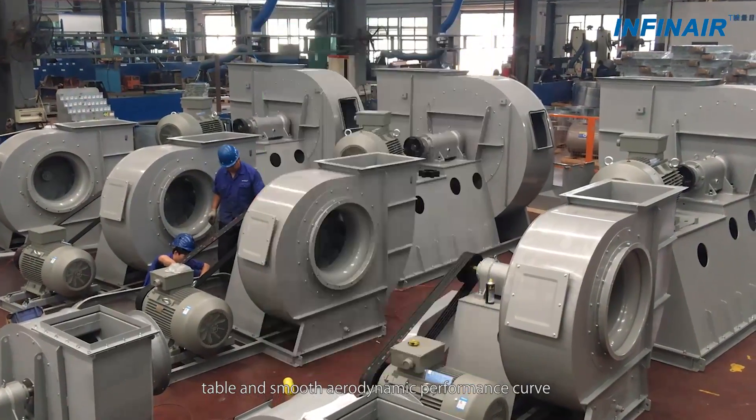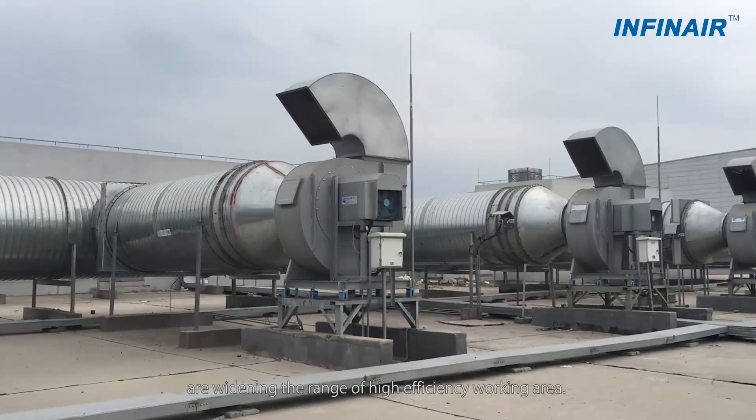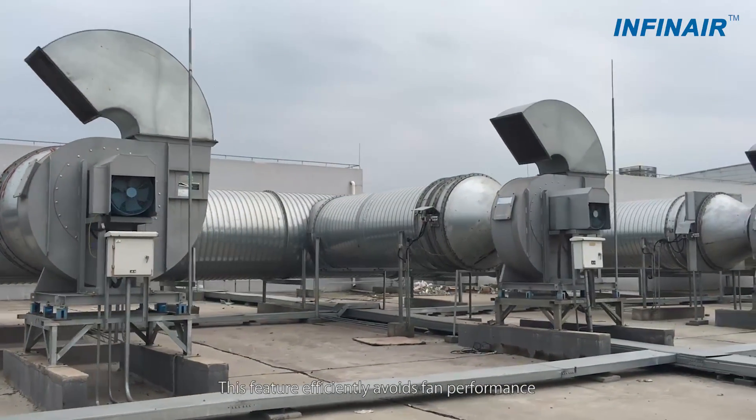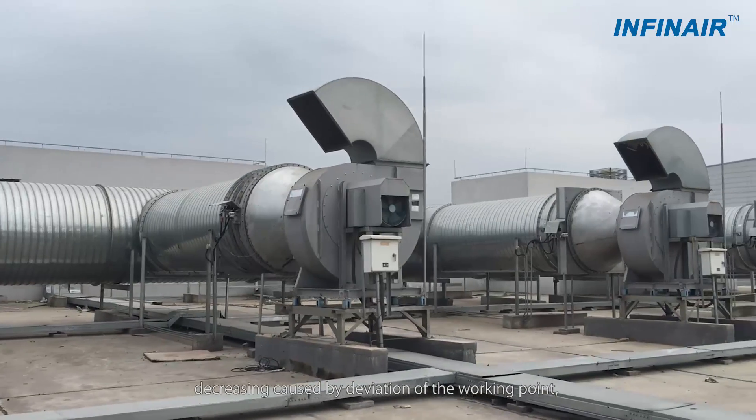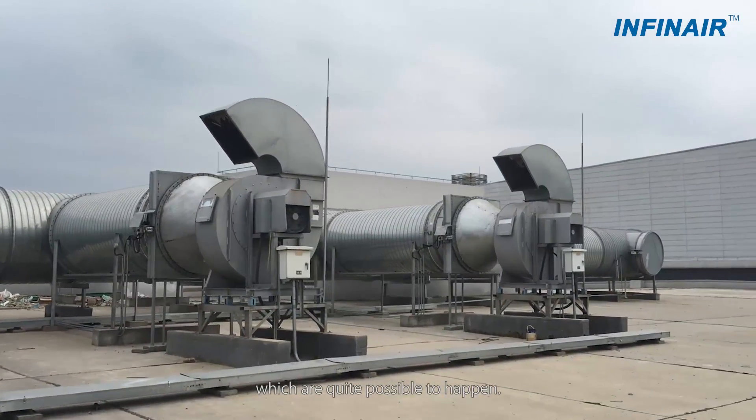Stable and smooth aerodynamic performance curves are widening the range of the high efficiency operating area. This feature efficiently avoids fan performance loss caused by deviation of the operating point, which is quite possible to happen.